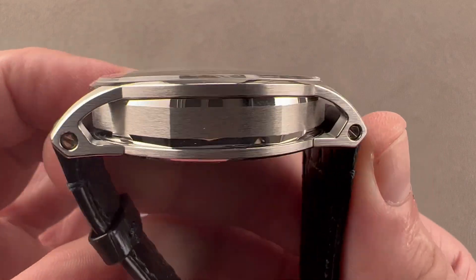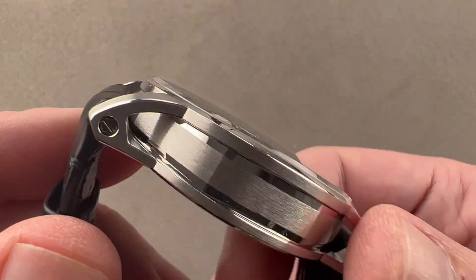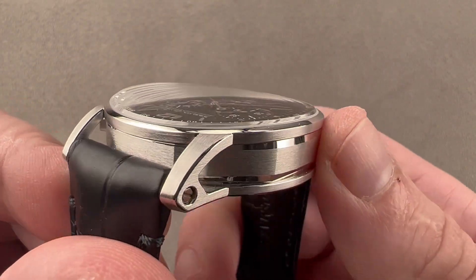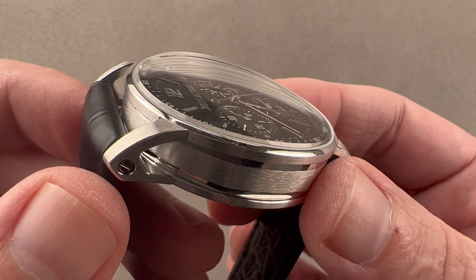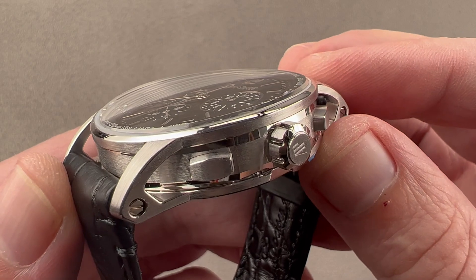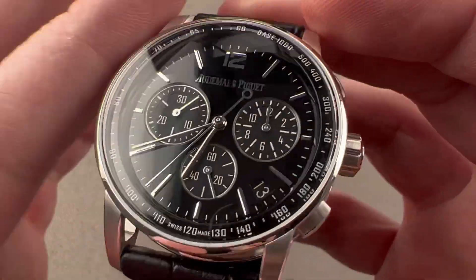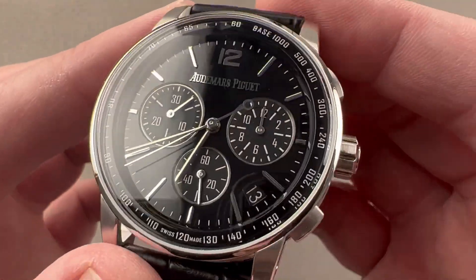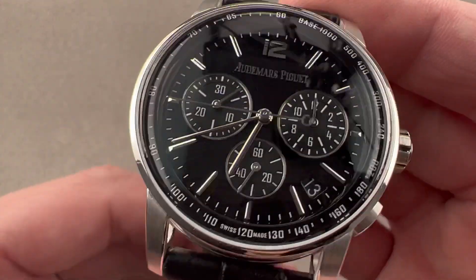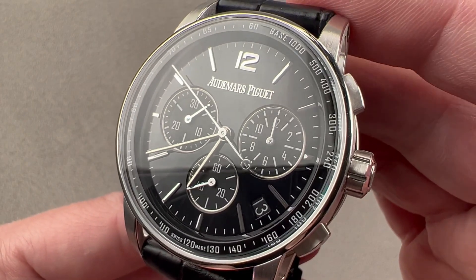I should address one question that's often asked about AP white gold: why is it so much brighter than other brands' white gold? The answer is AP uses either palladium, platinum, or rhodium on top of their white gold. This is something that's been done for a long time to make white gold look like platinum. Today, a lot of brands use what's called gray gold, which is darker and looks more like gold. AP's white gold will have to be re-plated when it goes back to AP should it ever wear through — unlikely, but in theory. Gray gold is the same color all the way through but it is not white. This is extra bright, indistinguishable from platinum, and that is why AP white gold always looks so much whiter than that from other brands.